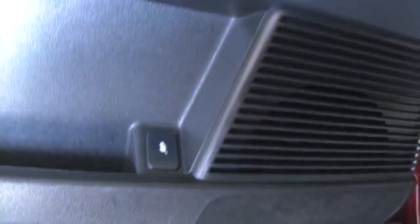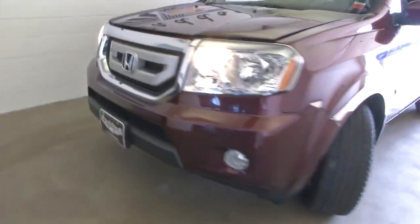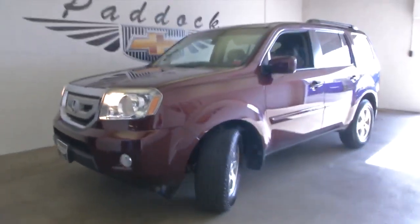Pop the hood and continue our way around front. Aluminum alloy wheels, exterior paint looks to be in great condition. Sounds good, looks good.